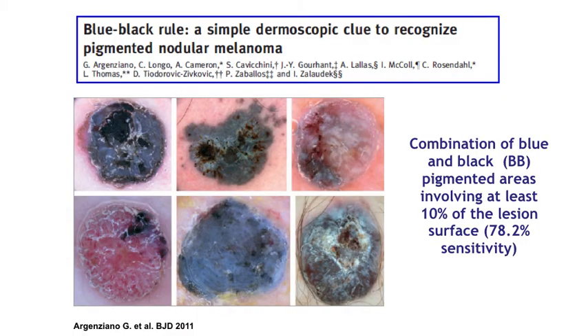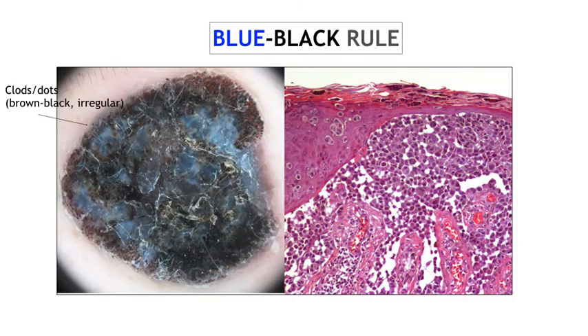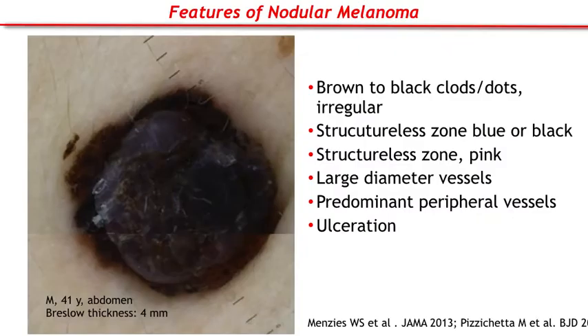One of the most robust methods is based on the blue-black feature, defined as the presence of a combination of blue and black pigmented areas involving at least 10% of the lesion surface. This lesion clearly shows the dermoscopic blue and black rule associated with clots and dots, brown to black, irregularly distributed. Histology shows the consumption of the epidermis and the presence of neoplastic cells, either isolated or in nests, located in the entire epidermis and dermis.